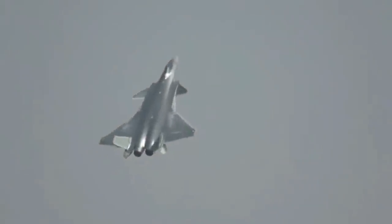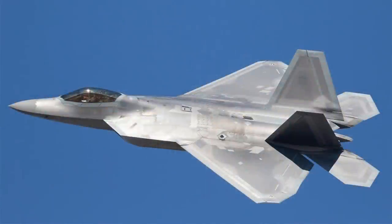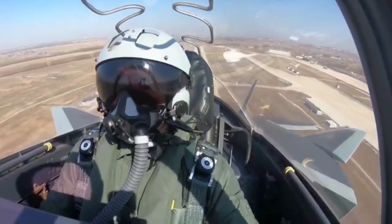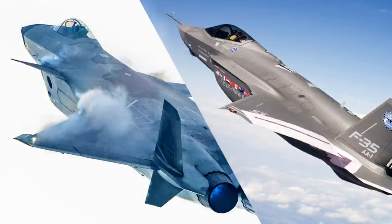Thirdly, the avionics of the J-20 have differences in many key areas compared with the F-22. One obvious difference is that the F-22 does not have a comprehensive optical or thermal imaging sensor suite. Initially, Lockheed Martin planned to provide one, but it was later dropped from the project. The first fighter with such a system is the F-35, and the J-20 does have a system very similar to the F-35, but the F-22 does not have one to this date.